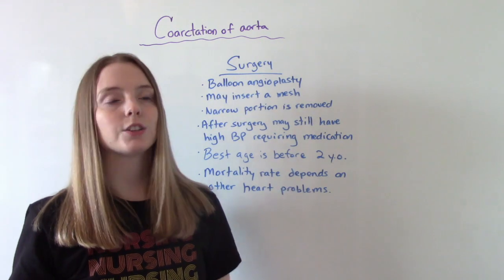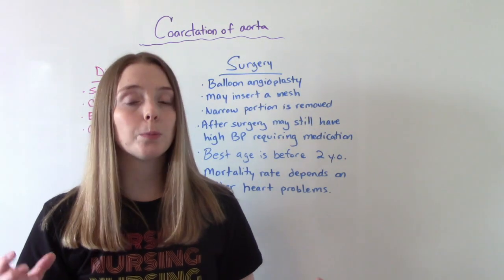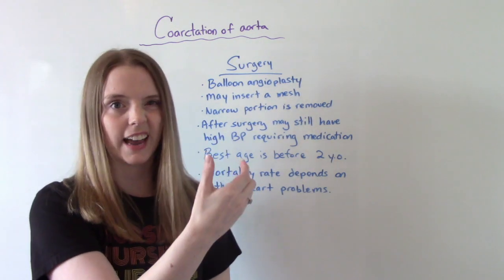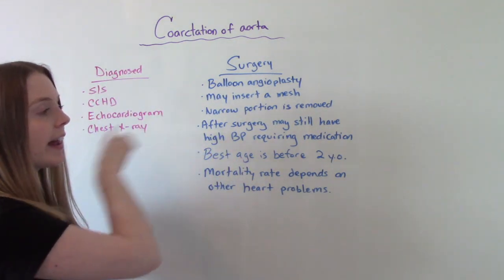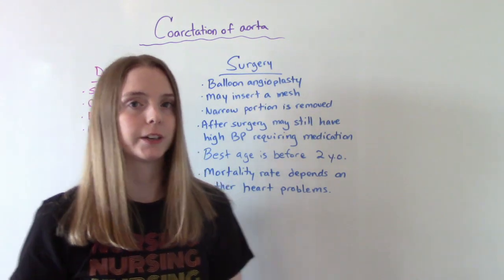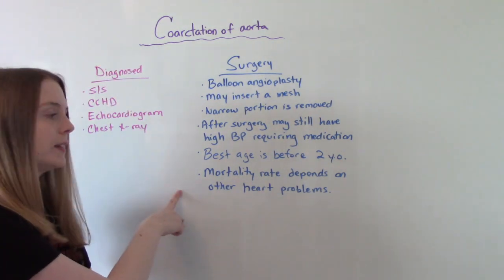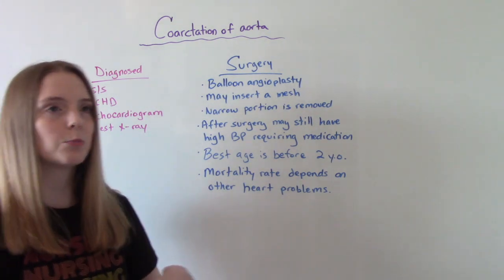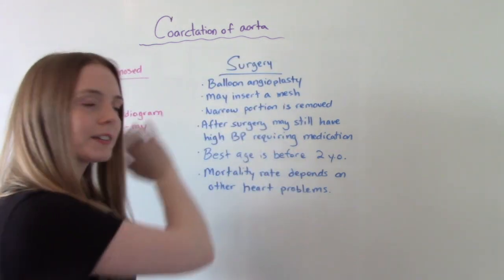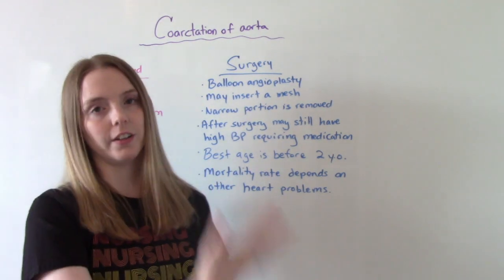How do we treat it? With surgery — something called a balloon angioplasty. The goal is to widen the narrow area or remove and reconstruct the portion of the aorta that is narrow. They may insert a mesh stent to help widen it. It's important to know that even after a successful surgery, the infant might still have high blood pressure and may need blood pressure medication. The best age to perform this is before two years old. The mortality rate depends on other heart problems, since babies with this usually also have other congenital heart defects like the PDA. Most babies do really well, but we also need to consider whether other defects could contribute to heart failure.